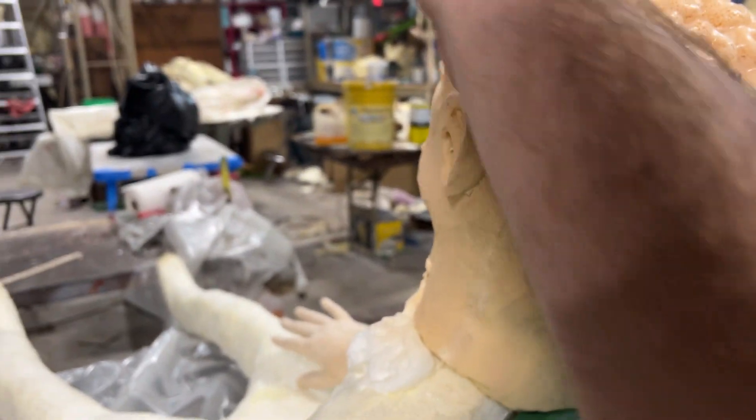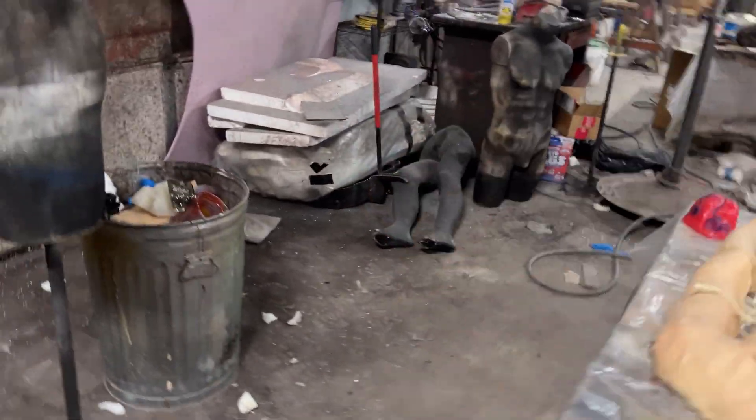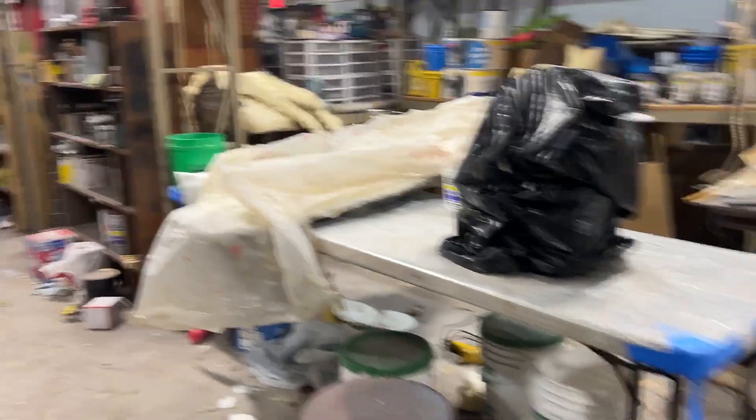This is just waiting for latex and blood, and this one will be done as well. So all three of these we should have done probably tomorrow, depending on where I end up with molding this skull.